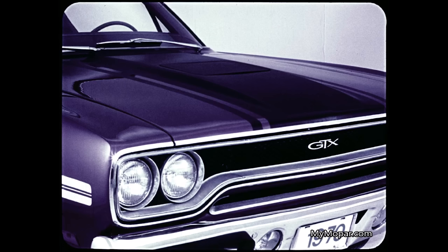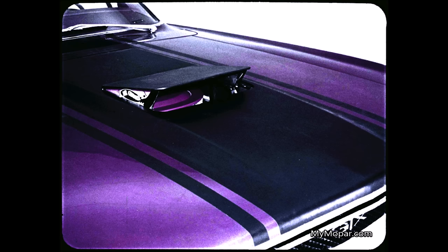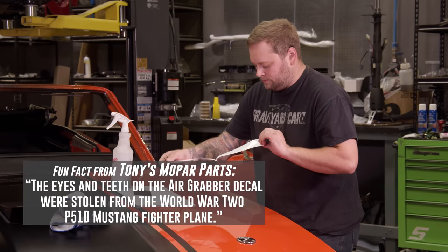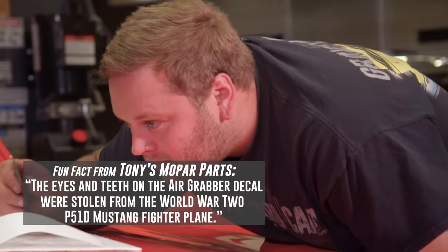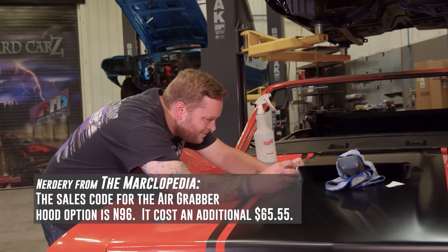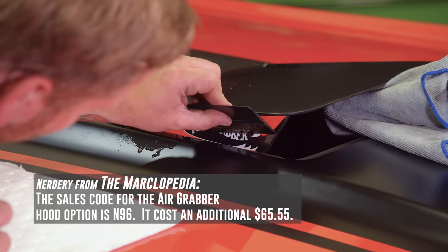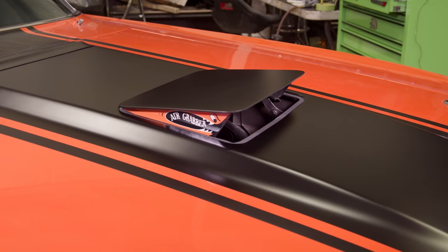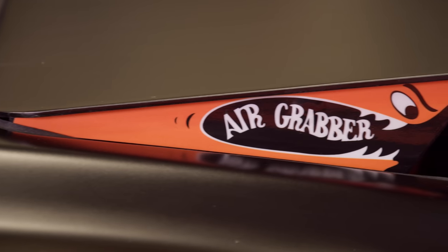The air grabber is standard with a Hemi and optional with a 440. Vacuum operated, the air grabber sends cooler, denser air into the carbs, and cooler air gives you a more powerful charge. These decals are a little tricky to put on, but once they're on, this is one of the coolest features you could get on a B-body in 1970. When it's open, it just looks like a shark's mouth — it's just a super cool feature of that car.